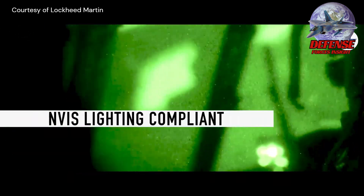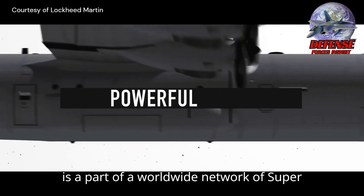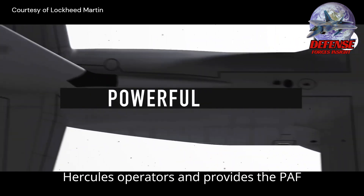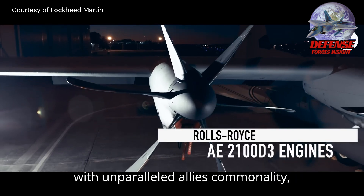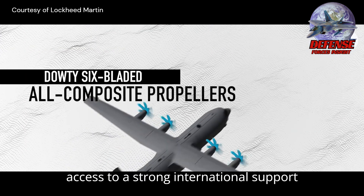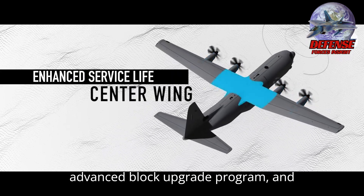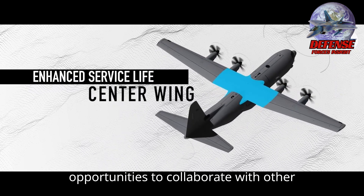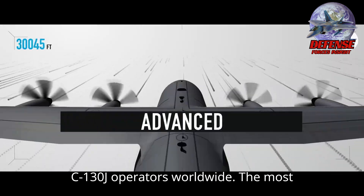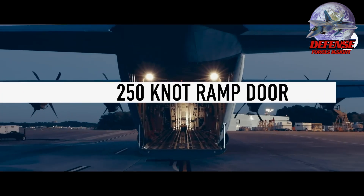The Philippines, with its new fleet of C-130Js, is part of a worldwide network of Super Hercules operators and provides the PAF with unparalleled allies' commonality, access to a strong international support network, an active supply chain, an advanced block upgrade program, and opportunities to collaborate with other C-130J operators worldwide.